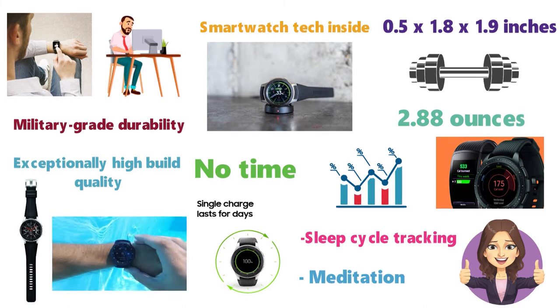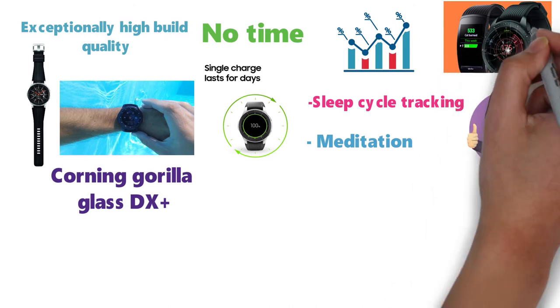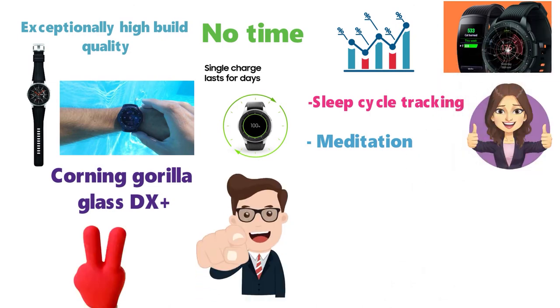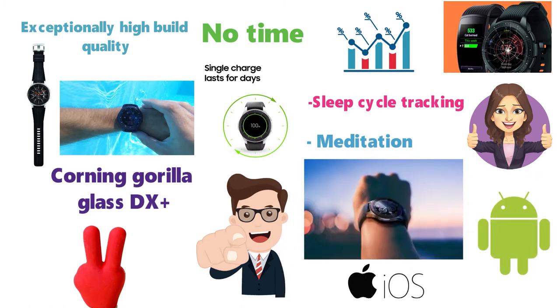The swim-ready water resistance is great for active users and the Corning Gorilla Glass DX Plus prevents the display from getting scratched. You can choose from two sizes and various styles that suit you. The Samsung Galaxy Smartwatch is compatible with both Android and iOS smartphones.